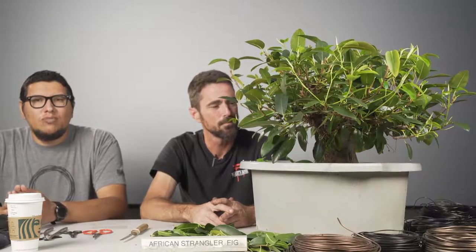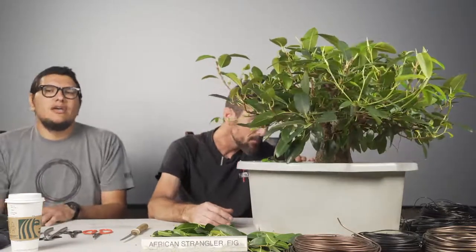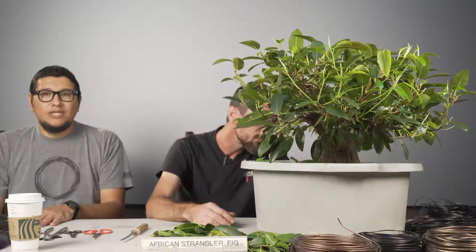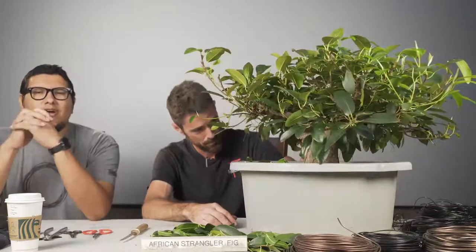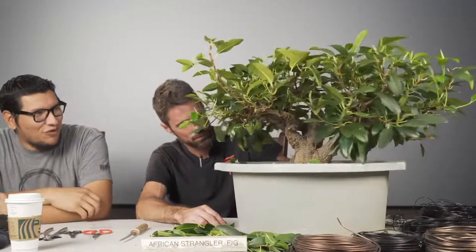Hello everyone, welcome to tonight's presentation. Before we begin I just have one quick announcement. Next week is our regular monthly meeting and we'll have Jonas Dupuis of Bonsai Tonight talking about long-term development, so please stay tuned for that. This year for our 2021 LSPR traveling artist we have Mr. Mike Lane from sunny Florida, and he'll be doing a demonstration on this beautiful African strangler fig. Mike, thank you for being here tonight.